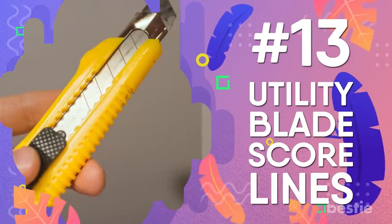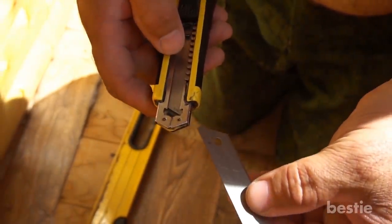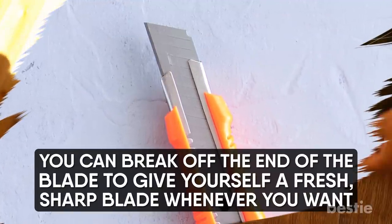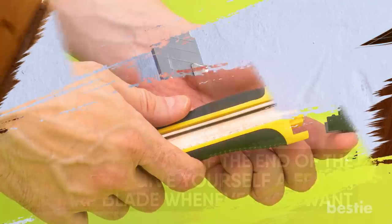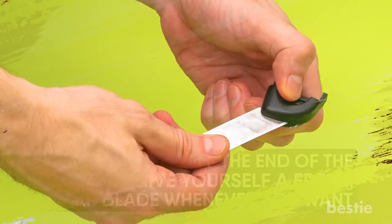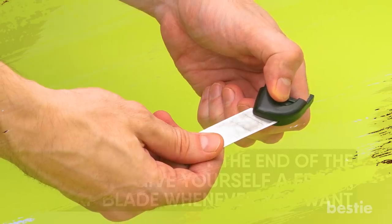Utility Blade Score Lines. Take a close look at the blade on your box cutter or utility knife — notice the little score lines? You can break off the end of the blade to give yourself a fresh, sharp blade whenever you want. To do so, take the top cap off, slide the blade out of the back end, and use the cap to snap off the end of the blade before putting it all back together again.